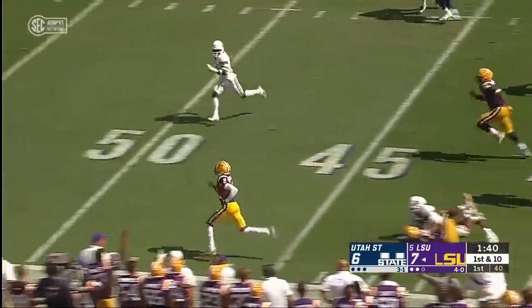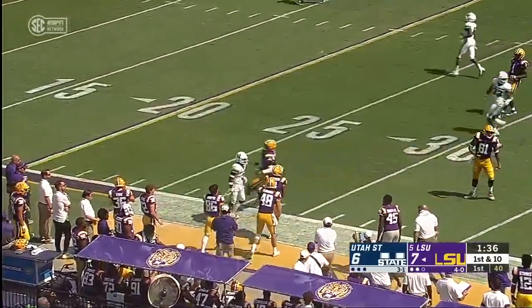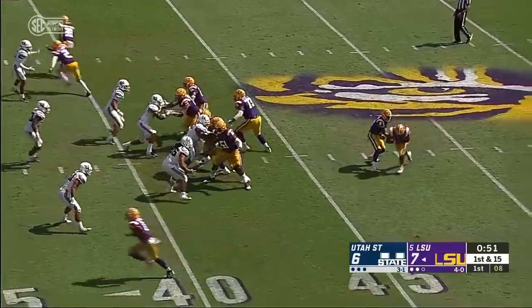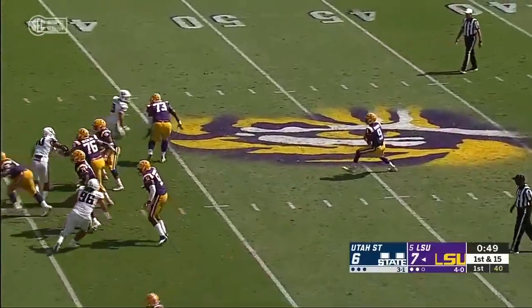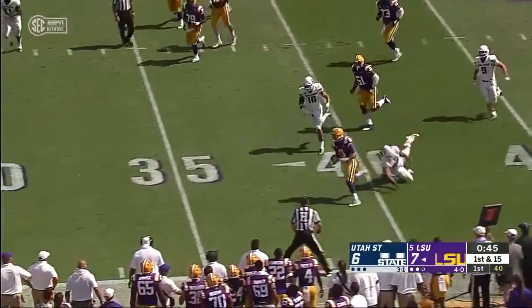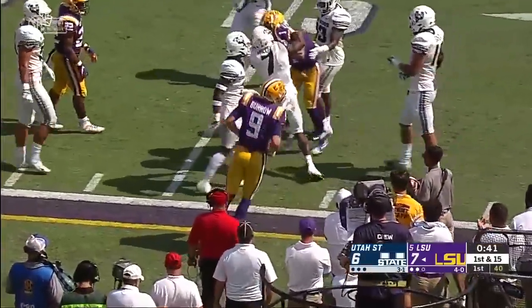Justin Jefferson near side, pushed out of bounds around the 36-yard line. Burrow — good play fake, a lot of time to throw, nobody open in the back end. He'll just keep it and pick up the first down, and then some, out to the 20-yard line.